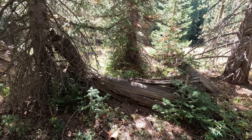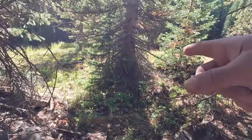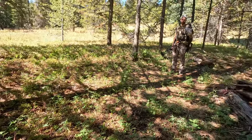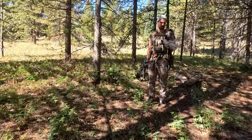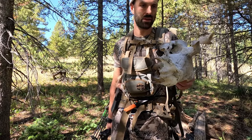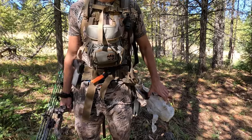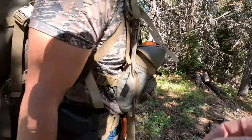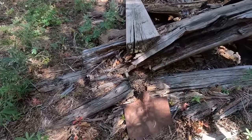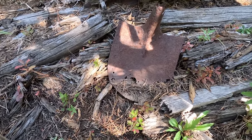There are two old cabins in here — clearly super old because a tree has grown up in the middle of one. There are two little spike antlers where the antlers have been eaten away. This cabin has a tree growing in it, and we found an old shovel head — about completely rusted out.